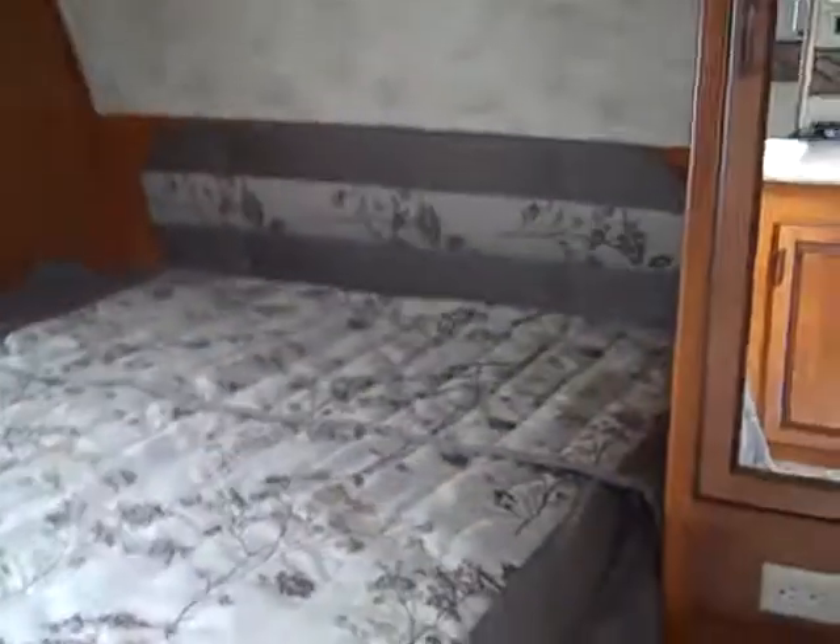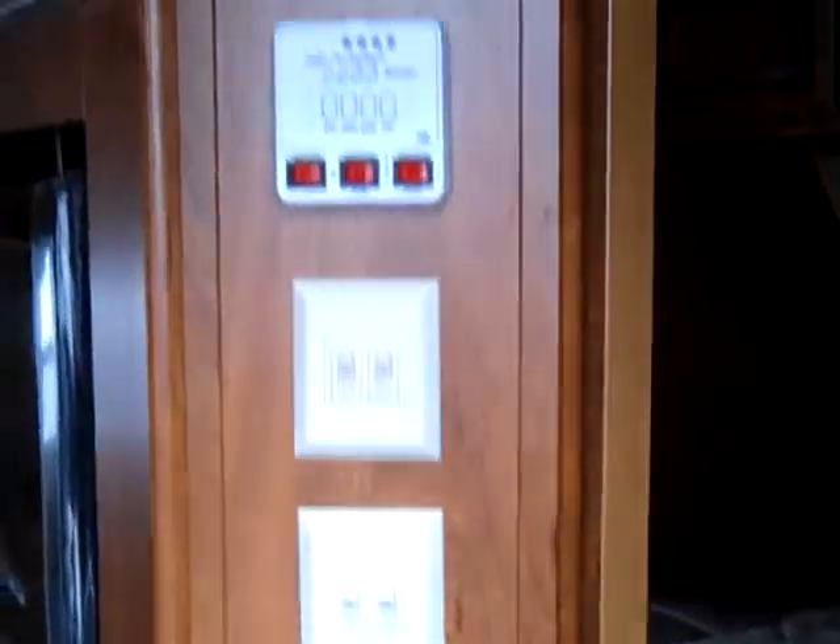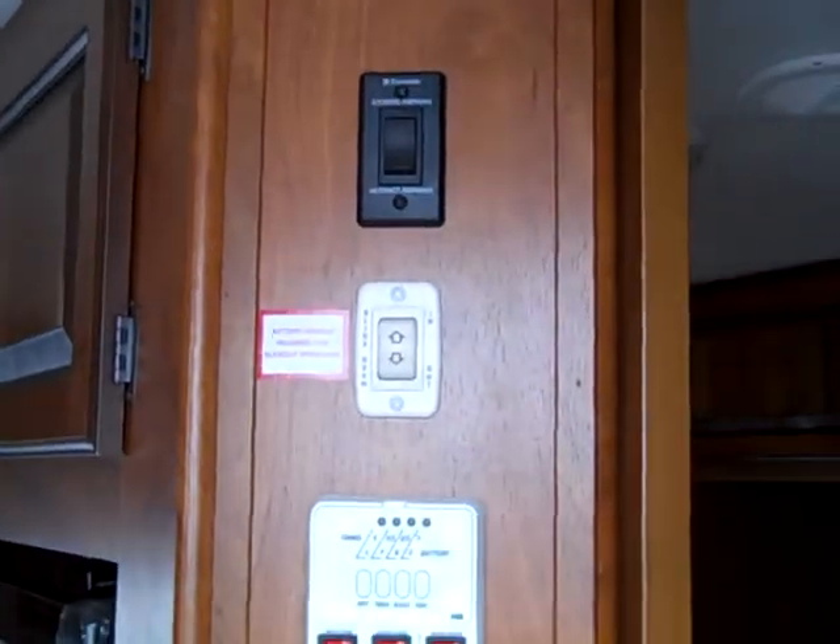The front bedroom is here. We have closets on each side of the bed. It does not have end tables like some of the other models I've seen. The bed does lift up, providing quite a bit of storage right there. All the controls for operating the trailer are right here as you enter in.